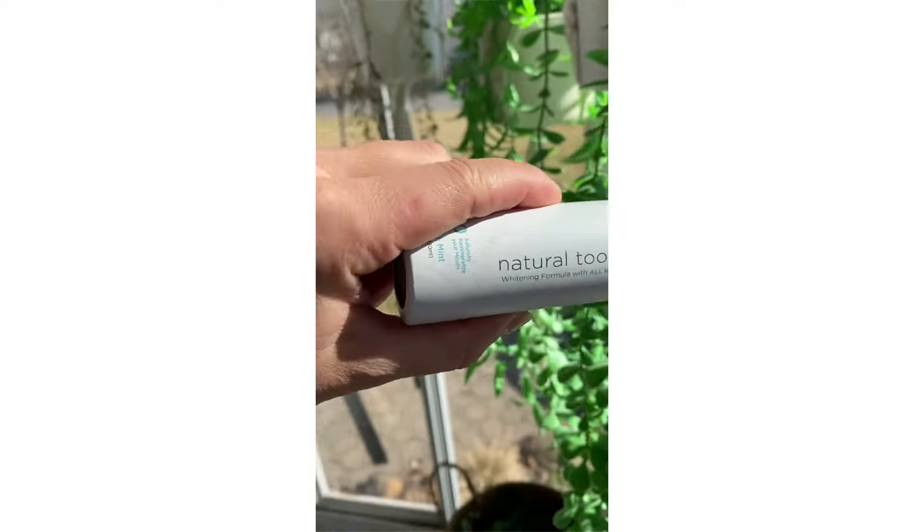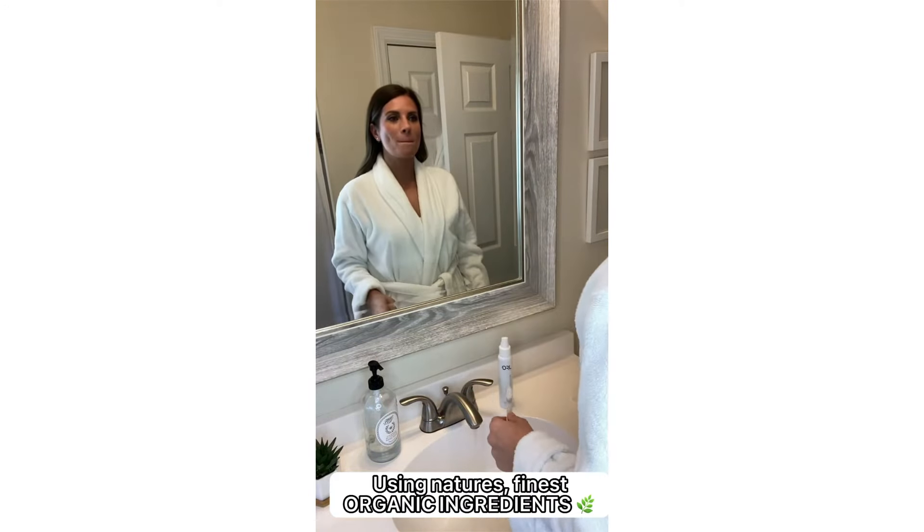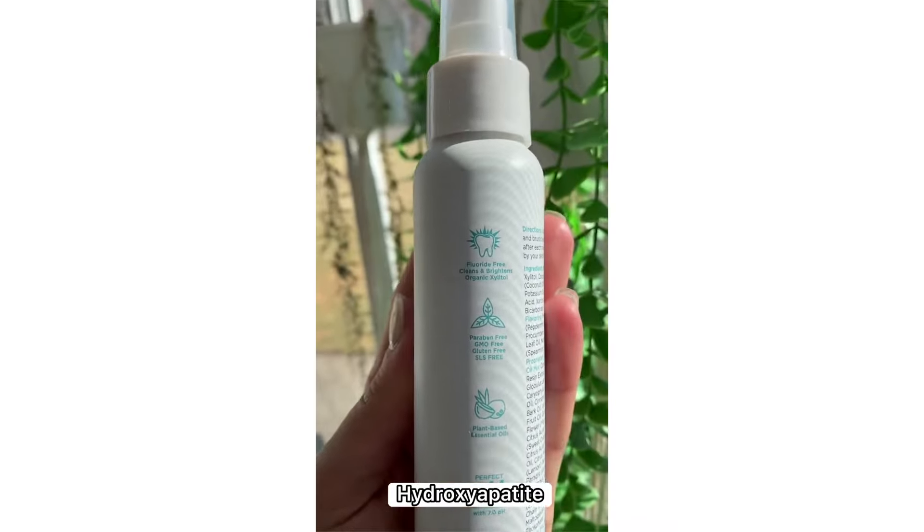But I am telling you, when I found the ORL natural toothpaste, I was shook. It whitens teeth, freshens breath using nature's finest organic ingredients, has this fresh minty flavor, and includes something called hydroxyapatite for extra whitening power.